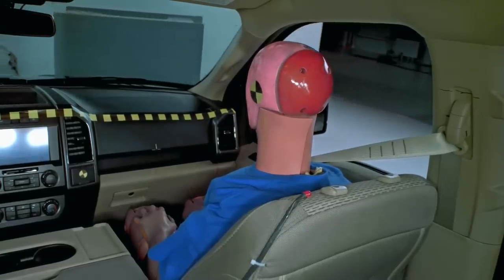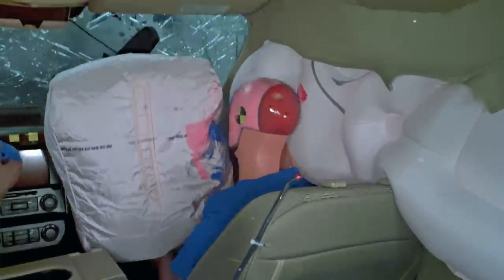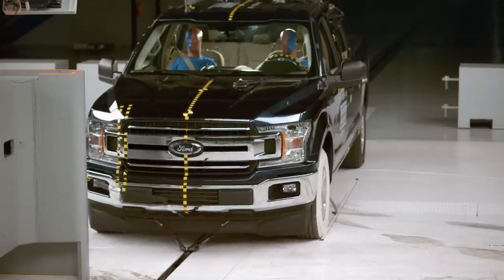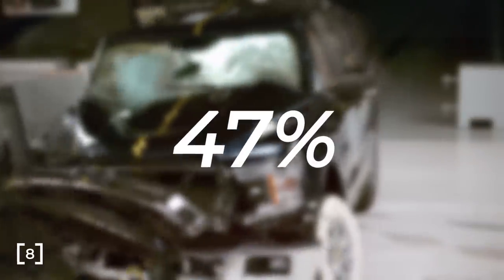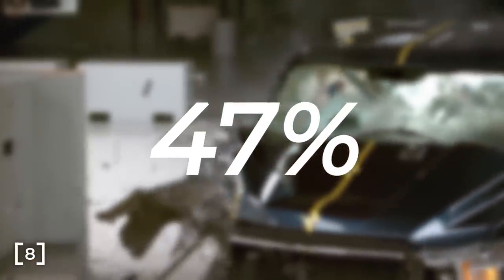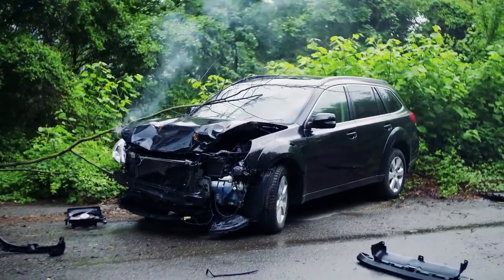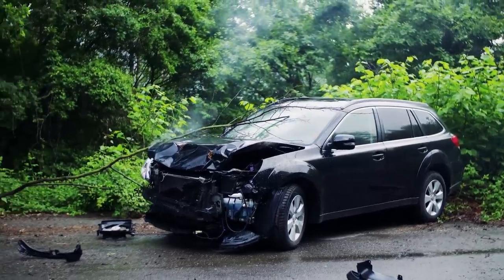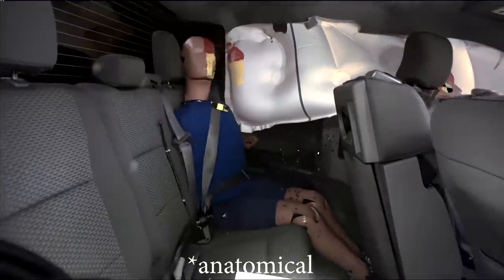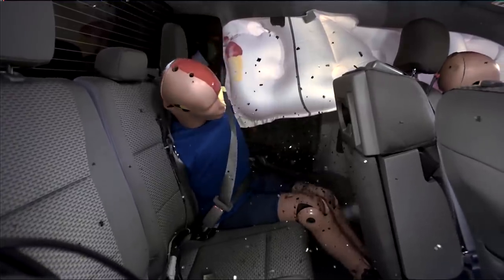For example, crash test dummies are based on the average adult man. Tests for the average adult woman do not exist, which is odd considering women constitute 50% of the American population and currently have a 47% higher chance of serious injury in a frontal crash — the only variable being that the driver is a woman. Let that sink in: 47%. That is insane. Part of that statistic is due to men having higher bone densities, among other anatomical differences that make men less likely to be injured. That is unavoidable, but if anything, that's a reason to design with women in mind.